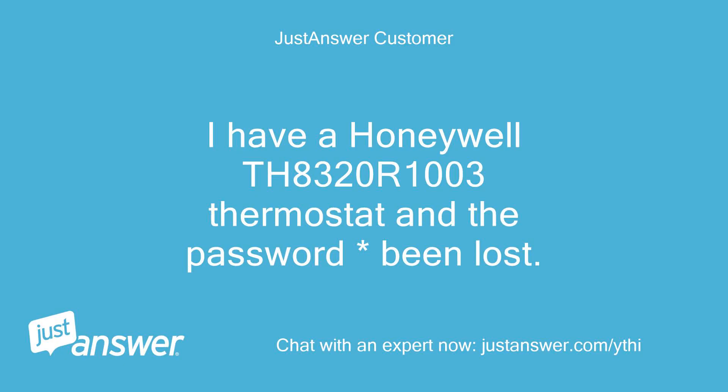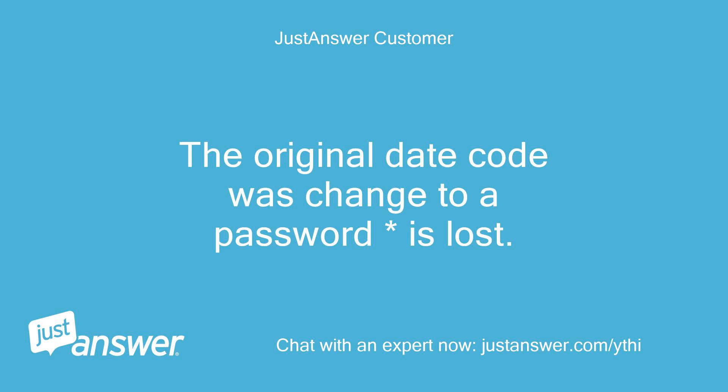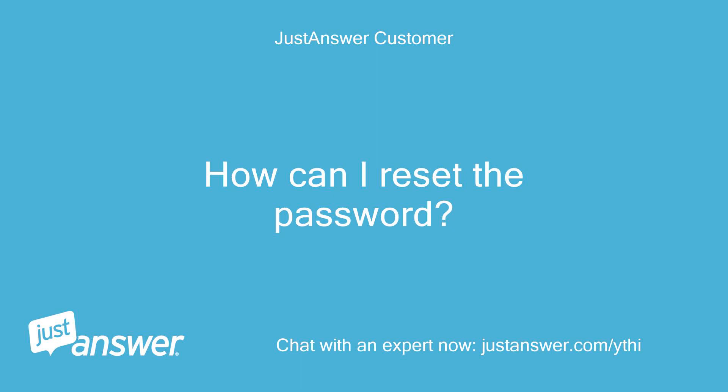I have a Honeywell TH8320R1003 thermostat and the password has been lost. The original date code was changed to a password and now it is lost. How can I reset the password?